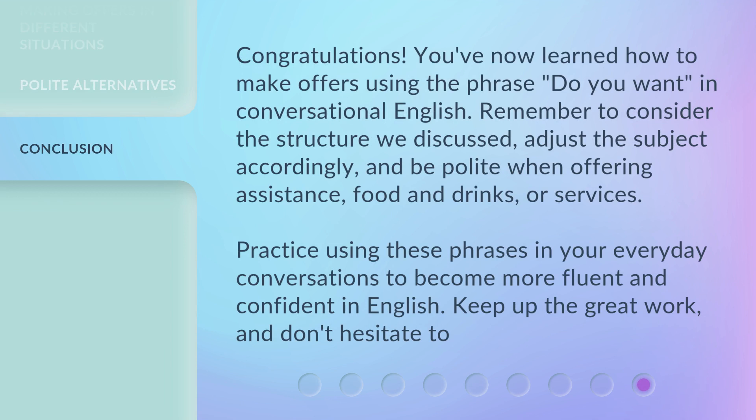Congratulations! You've now learned how to make offers using the phrase 'Do You Want?' in conversational English. Remember to consider the structure we discussed, adjust the subject accordingly, and be polite when offering assistance, food and drinks, or services. Practice using these phrases in your everyday conversations to become more fluent and confident in English. Keep up the great work, and don't hesitate to keep practicing.